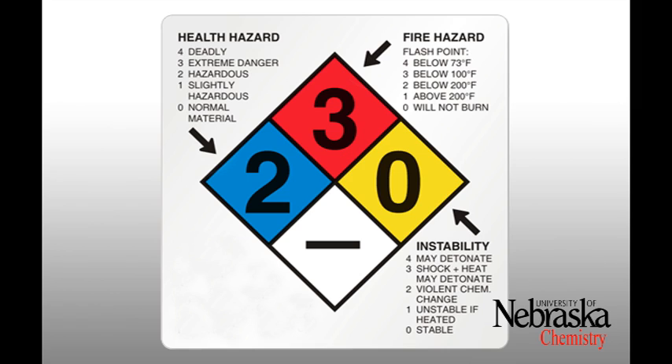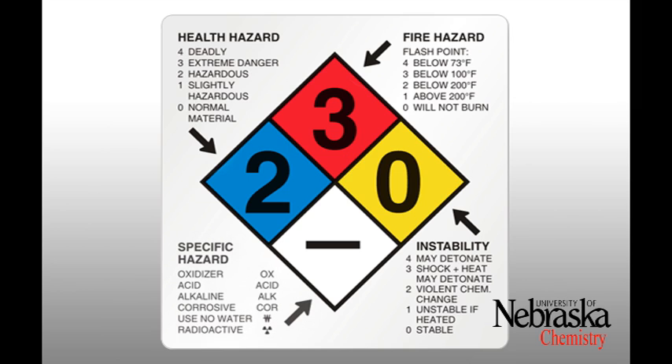The yellow diamond: zero means the material is stable; one means the material is unstable if heated; two means the material might undergo a violent chemical change; three means shock or heat may detonate; and four means the material may detonate. The white diamond has its own unique symbols and is not on a scale from zero to four.